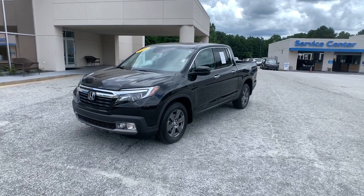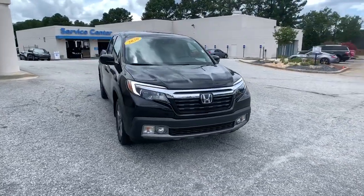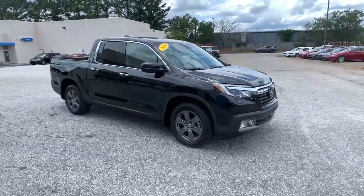Check out this 2020 Honda Ridgeline. With less than 15,000 miles on the odometer, this vehicle provides excellent value.